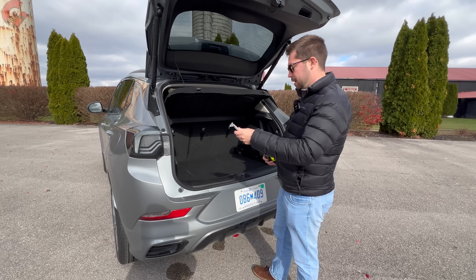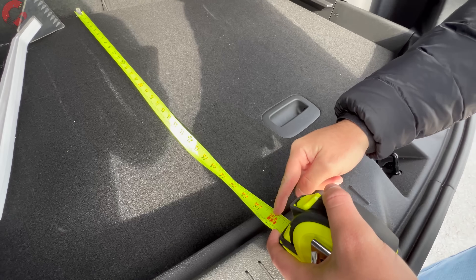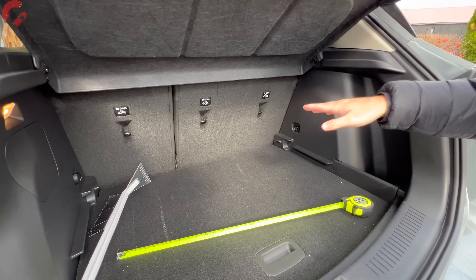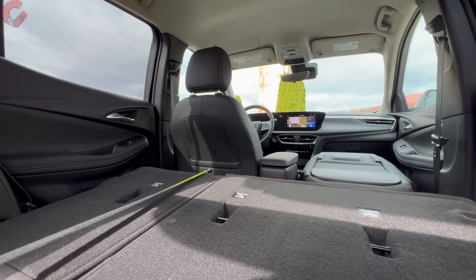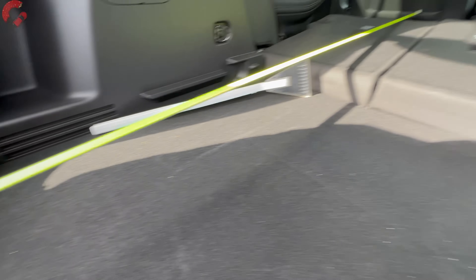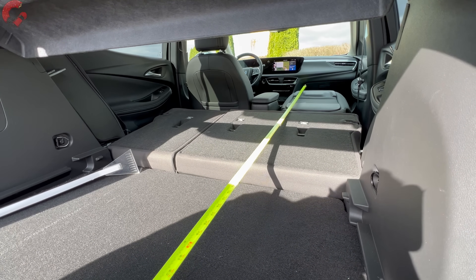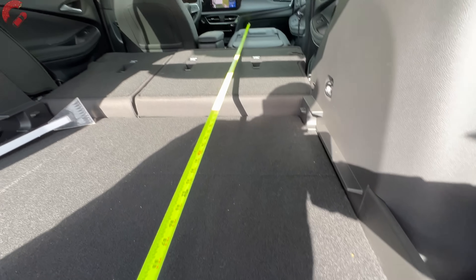Bringing out the tape measure: from the rear seats fully upright to the end of the cargo area is about 32 inches of cargo length and 40 inches wide. The seats fold in a 40/60 split, though there are no handles in the cargo area so you fold from the second row. With the seats folded, cargo length to the driver's position is about 63 inches. However, the passenger seat also folds completely flat — a great feature — extending maximum length to 96 inches or eight feet.